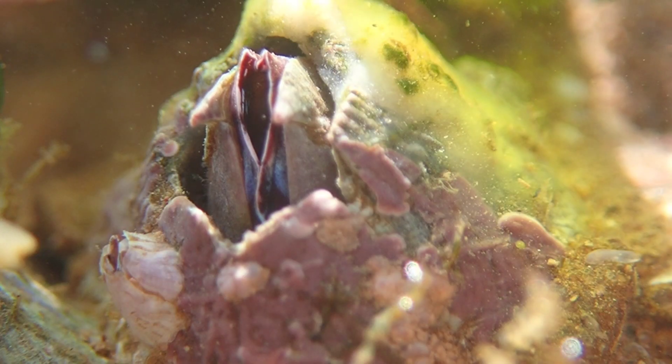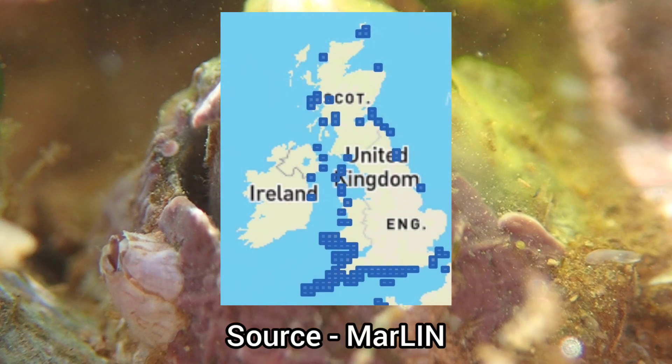This species has a fairly limited distribution around the UK, only being found on the south and west coasts, as well as more isolated areas in other parts of the UK.